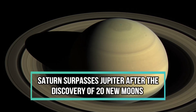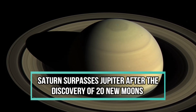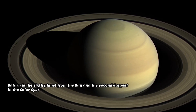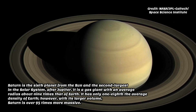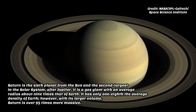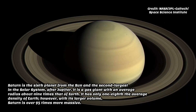Saturn surpasses Jupiter after the discovery of 20 new moons. A team led by Carnegie's Scott Shepard has found 20 new moons orbiting Saturn, bringing the ringed planet's total number of moons to 82, surpassing Jupiter, which has 79. The discovery was announced Monday by the International Astronomical Union's Minor Planet Center.